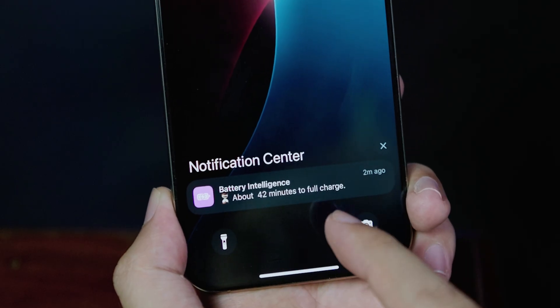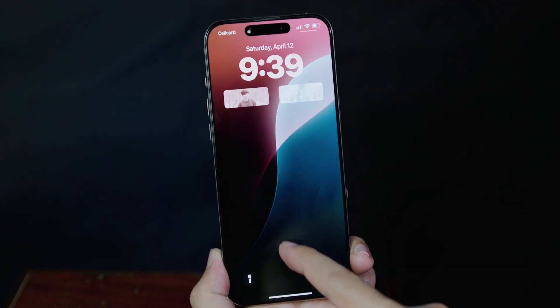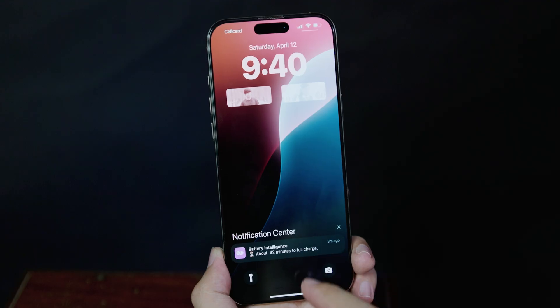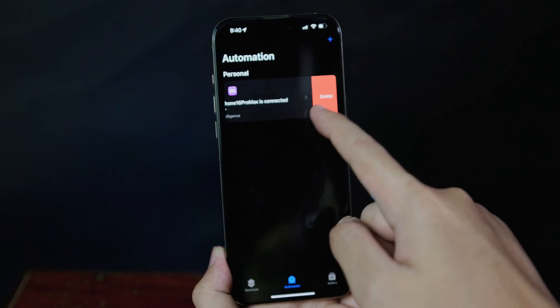Today I'm going to show you how to get battery intelligence on your iPhone, where it can tell you when your phone is fully charged. For example, for my phone it takes about 42 minutes to fully charge. In order to get this to work, you need to follow these steps.